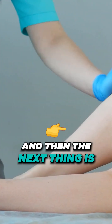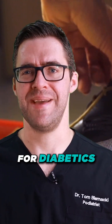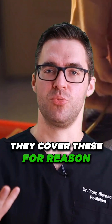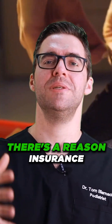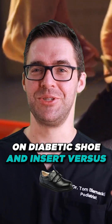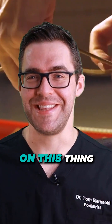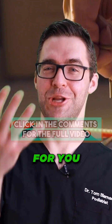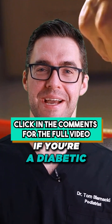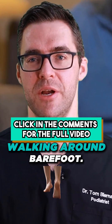You want to wear good diabetic shoes. A lot of insurance plans for diabetics cover these for a reason. It's a lot cheaper to spend money on a diabetic shoe and insert versus the amount of problems people are getting. They've done the math, and it works out for you getting a shoe covered if you're a diabetic on most plans. What that means is you should not be walking around barefoot.